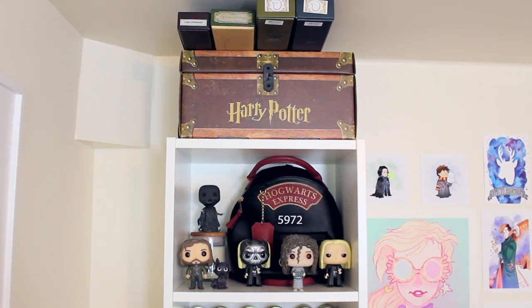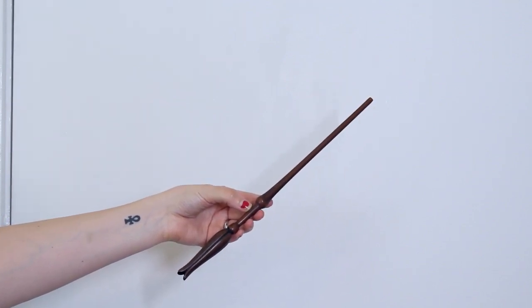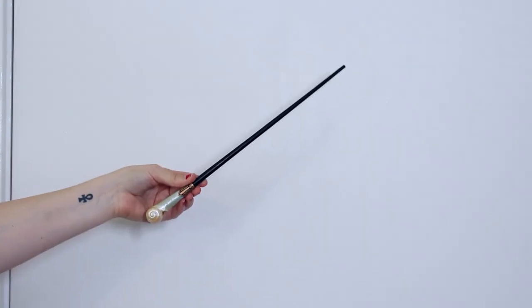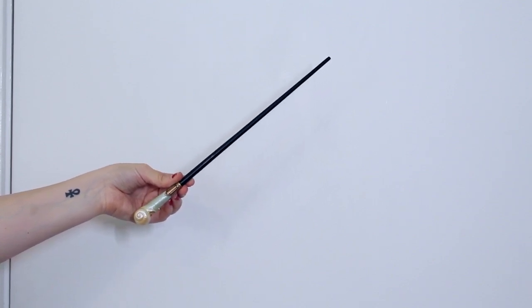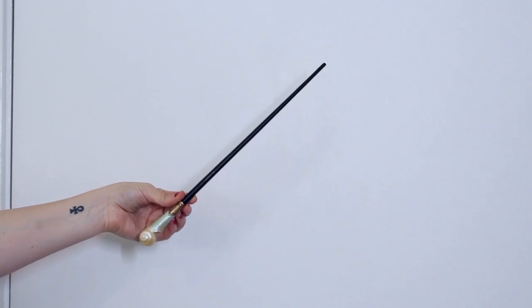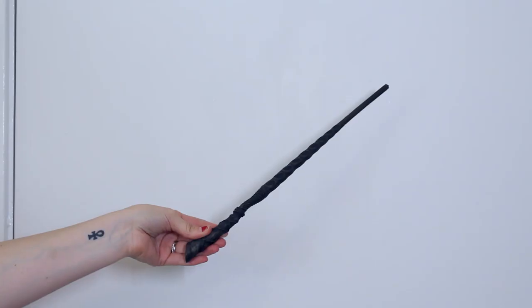On top of that I have a couple of wands. First I have Luna Lovegood's wand, which is one of my favorites because I love the ending on it. Then I have Queenie's wand from Fantastic Beasts and Where to Find Them — this is my favorite Fantastic Beasts wand. I love the pearl shell on the bottom and the contrast against the black wood. It's so beautiful and so 20s.